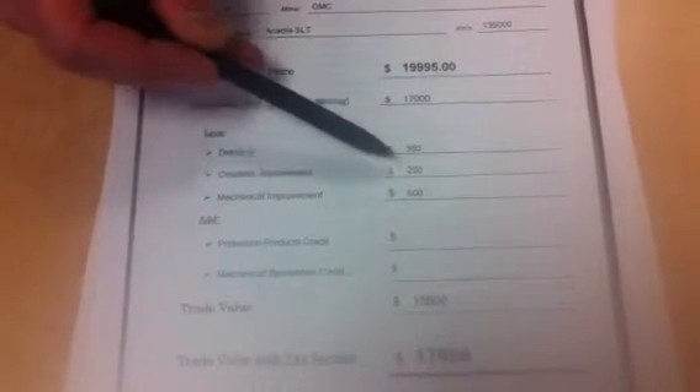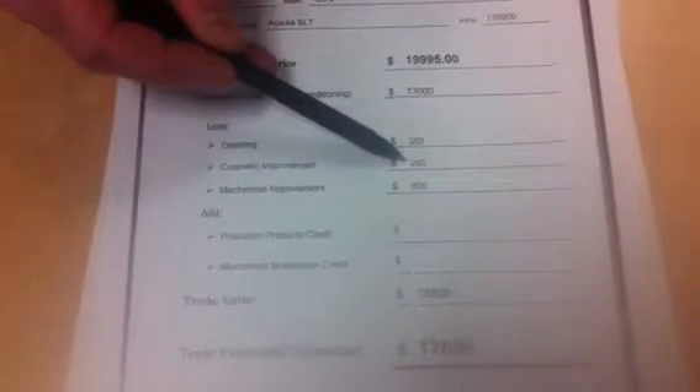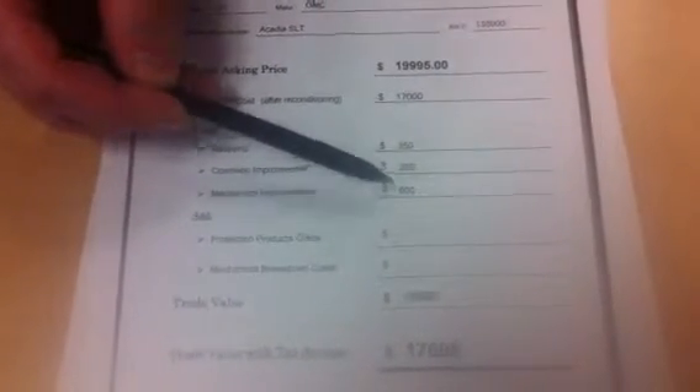Detailing will be about $350. Cosmetic recon — every vehicle has chip repair of about $250, and that's about as low as it goes. All-wheel drives start at about $600 in a shop and go up. So we're giving you the benefit of the doubt on those costs.